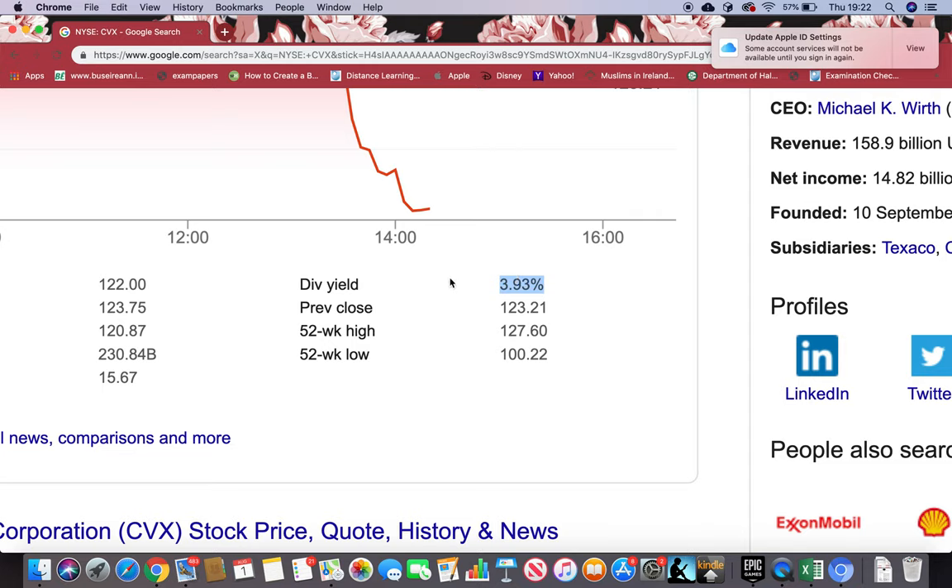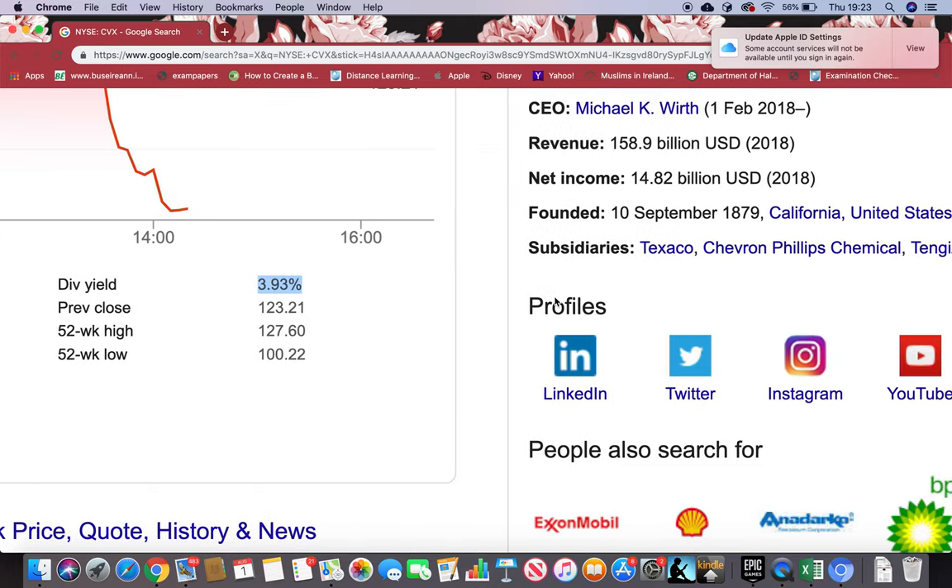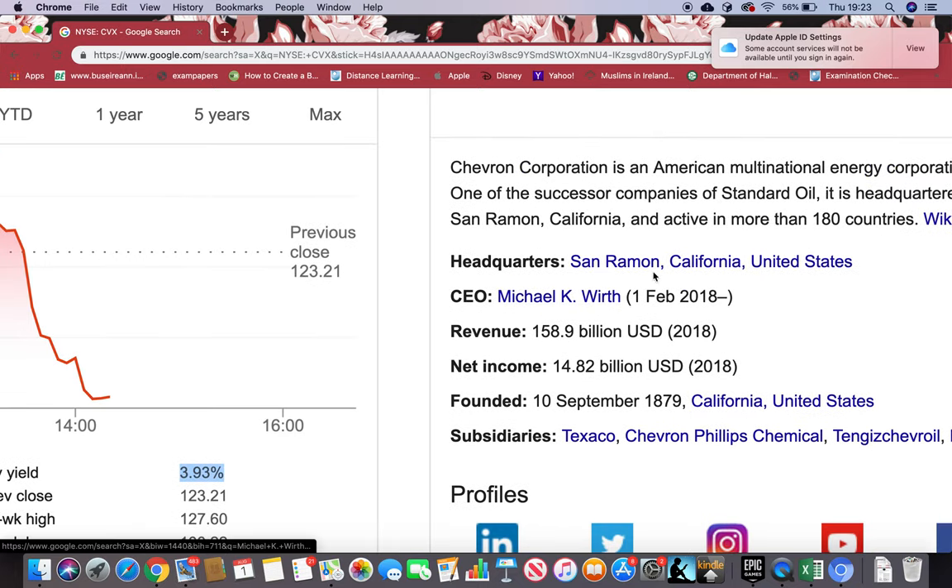I want to point out that dividend yield shows that the company is financially strong. A company that pays dividends means they're financially very strong, and it's a positive sign — because after paying their creditors, loans, liabilities, and costs, they still have extra money left. That extra money they pay to shareholders as dividends, so a firm with extra money is financially very strong. This firm is paying a dividend — that's brilliant news.